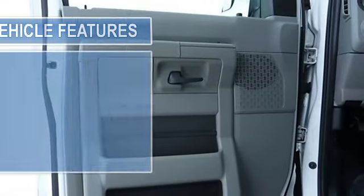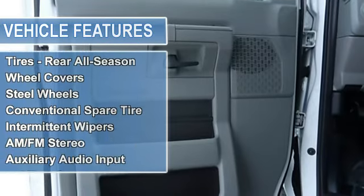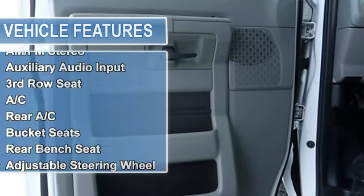Power steering, four-wheel disc brakes, tires front all-season, tires rear all-season, wheel covers, steel wheels, conventional spare tire.